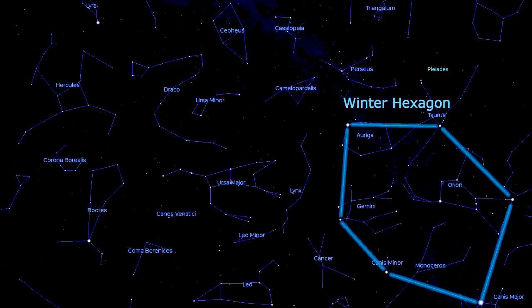As an extra, the beautiful open star cluster the Pleiades is visible near Taurus. The Winter Hexagon is visible every clear winter evening and night. During autumn, the Winter Hexagon shows in the morning before sunrise.